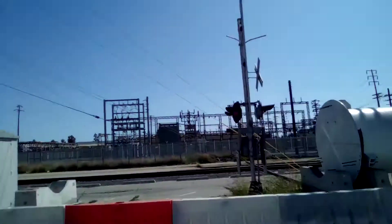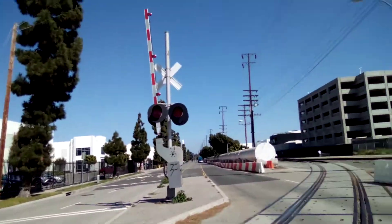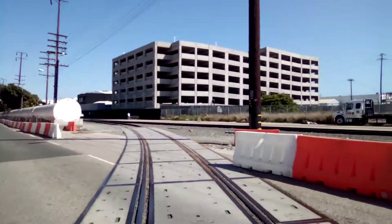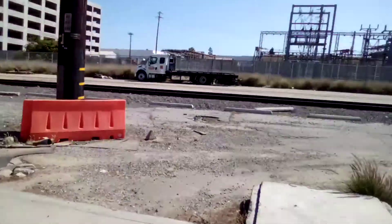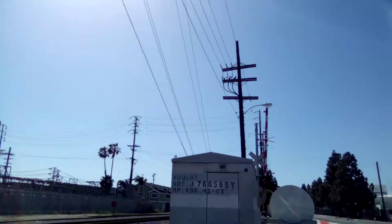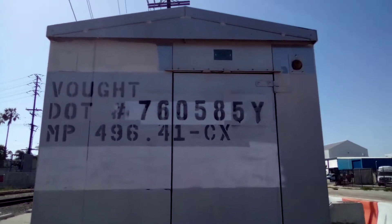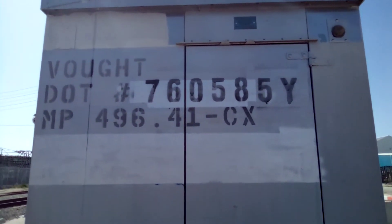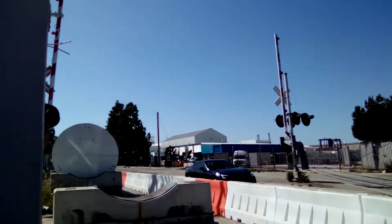Now you get to another crossing, which is even weirder. Right here's the rear leg case and it looks like it's abandoned. Look at the DOT number right here — the DOT number of this crossing is 760-585Y, milepost 496.41. The rear leg case light is off.